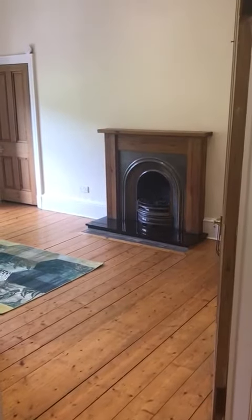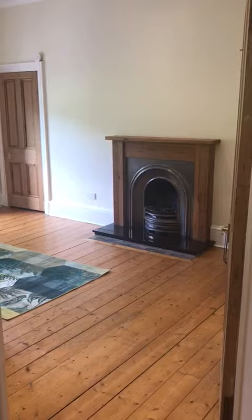Video viewing for Royal Park Terrace. This is the first floor flat and furnished.